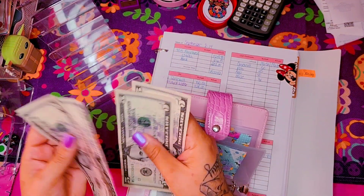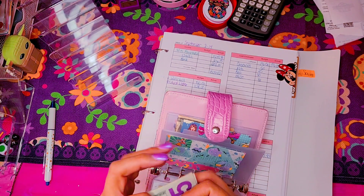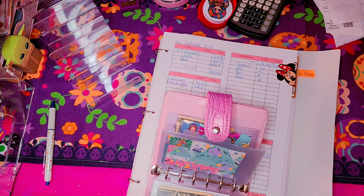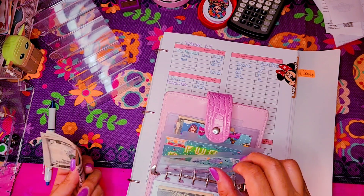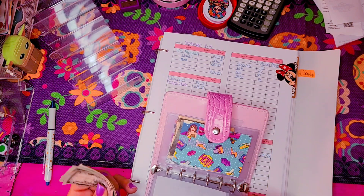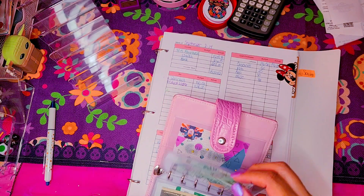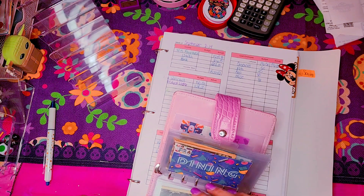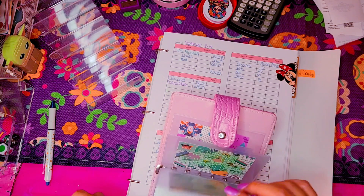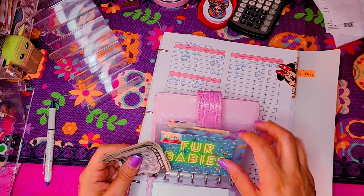The remainder of $25 is going to go into fur babies — so that's $5, $10, $15, $20, and $5. I usually get snacks or food for them if needed. They do have a sinking fund, but I also set money aside for them — especially since I think I need to go get cat litter this week for my cats. So let me put that in there for fur babies.